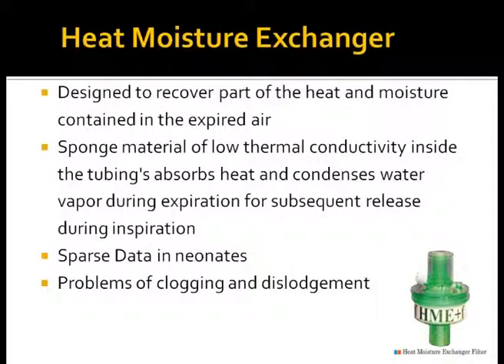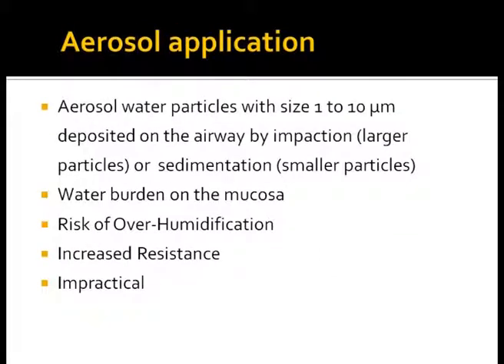Heat and moisture exchangers are designed to recover part of the heat and moisture contained in expired air. A sponge material of low thermal conductivity inside the clear plastic housing absorbs heat and condenses water vapor during expiration for subsequent release during inspiration. Some heat and moisture exchangers are coated with bacteriostatic substances and equipped with bacterial and viral filters. Dead space and resistance must be considered when using HMEs in neonates and infants. Aerosol water particles ranging from 1 to 10 millimicrons may deposit on airways, but there is risk of overhydration and cooling, making this modality impractical in neonates.